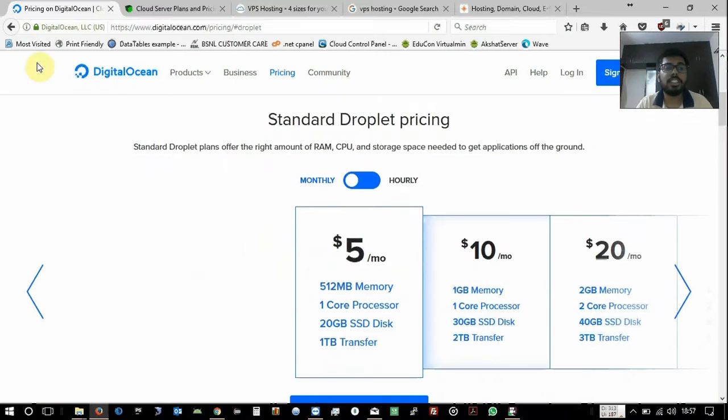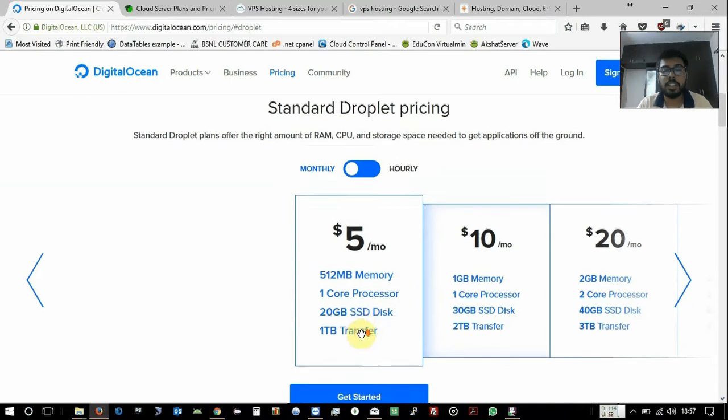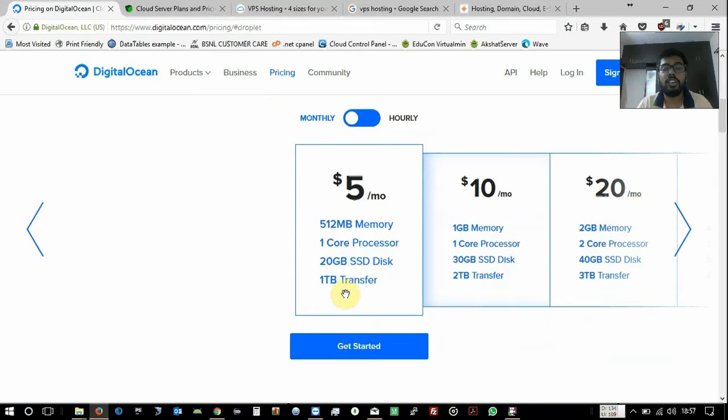Starting with DigitalOcean's pricing, it starts from $5 a month. That plan provides 512 MB of memory, 1 core processor, 20 GB SSD disk, and 1 TB of transfer.